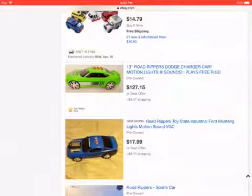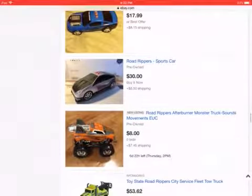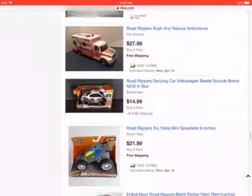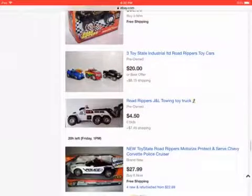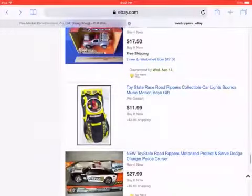A Dodge Charger! I wish I had that. Oh my god, I'm totally tuned! A rumble monster truck. That's so cool.